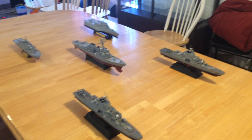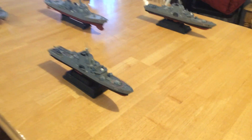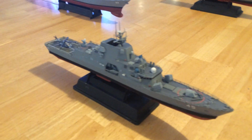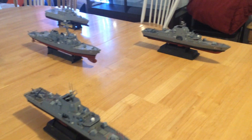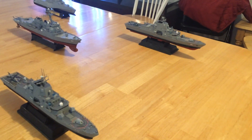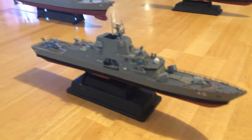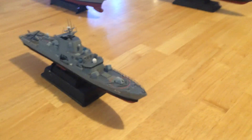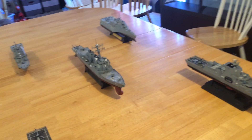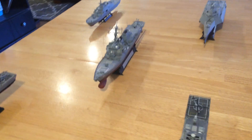This would be a surface action group of the future. It includes two FFGX frigates that are being designed and will be decided on this year between four or five offerings. I expect this offering, which is the Lockheed Martin FFGX offering, to win the competition. The center of this group is a Burke Flight 2A class Aegis destroyer.